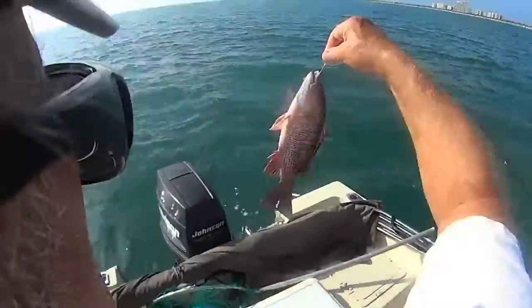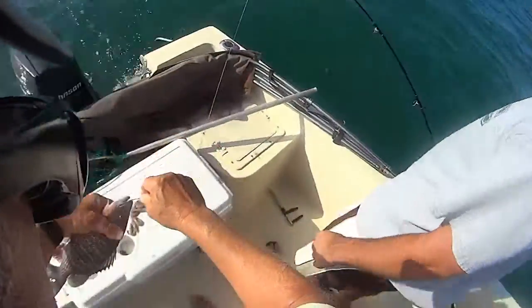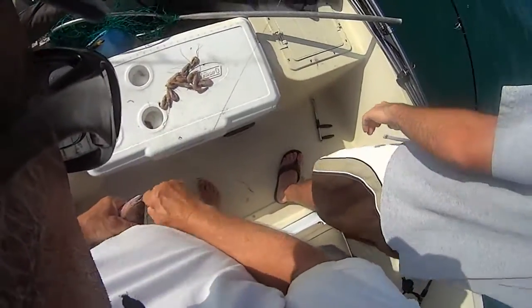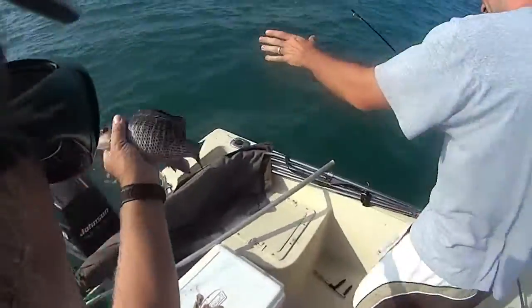First mangrove! Justin got the first mangrove, and that's a nice keeper — absolutely, skunk is out of the boat. Nice mangrove snapper, my friend. There you go, look at that!